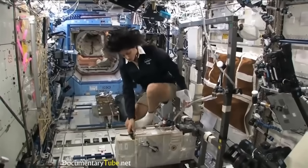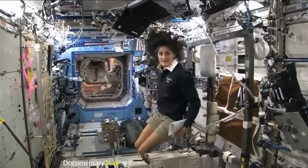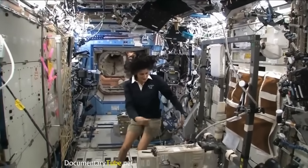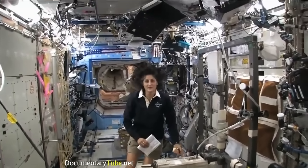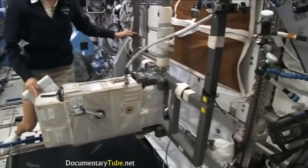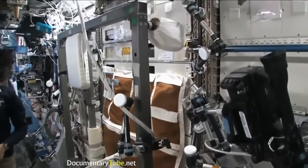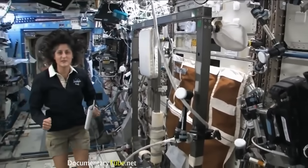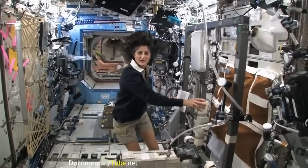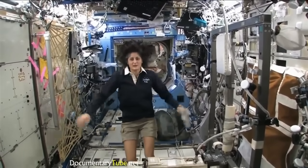All you need to do is clip your feet in and start pedaling. You don't need a seat because you don't sit down — I haven't sat down for six months. You probably see the bike bounces around a little bit. It's not held firmly to the wall. The reason for that is the space station is pretty big and has solar arrays. If we put forces into the space station it'll make those solar arrays bounce. So the machines move around a little bit so we don't put forces onto the structure out to the solar arrays.